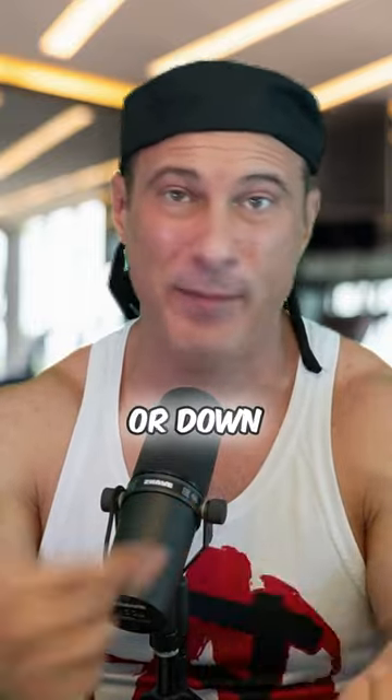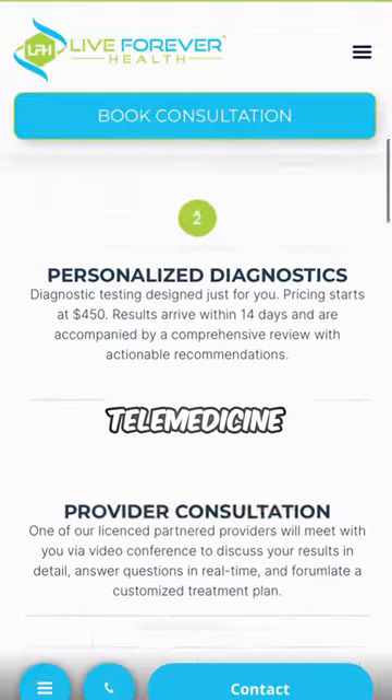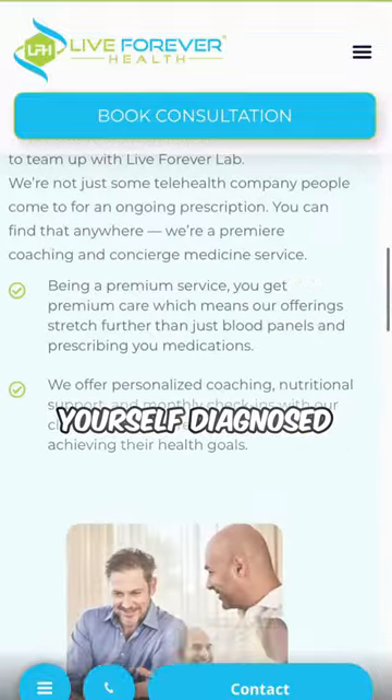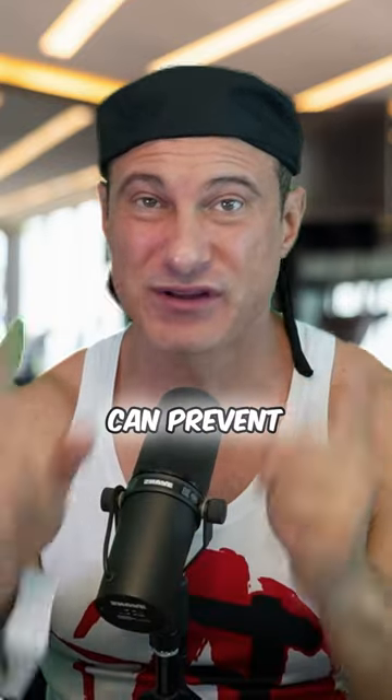You can easily manage your blood pressure with healthy medications from liveforeverlab.com telemedicine. Call up and get yourself diagnosed and prescribed the best, healthiest blood pressure medications to prevent all the terrible consequences of having high blood pressure.